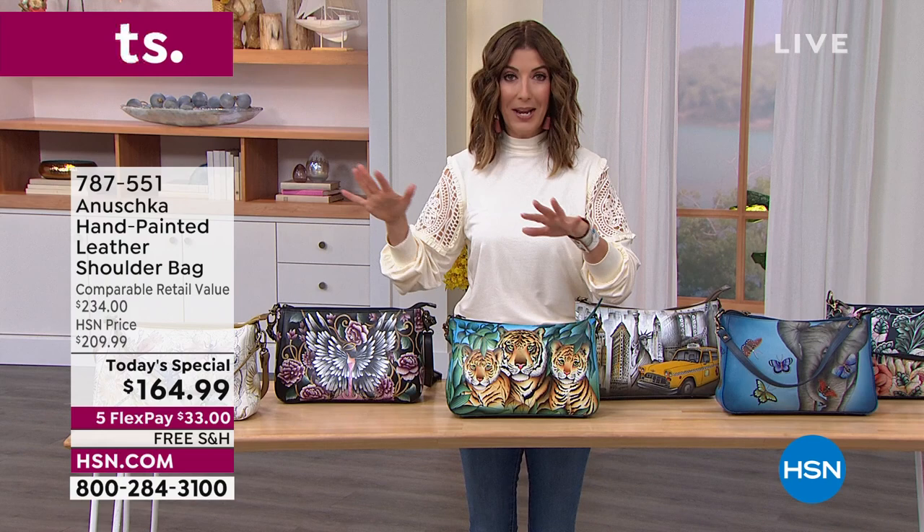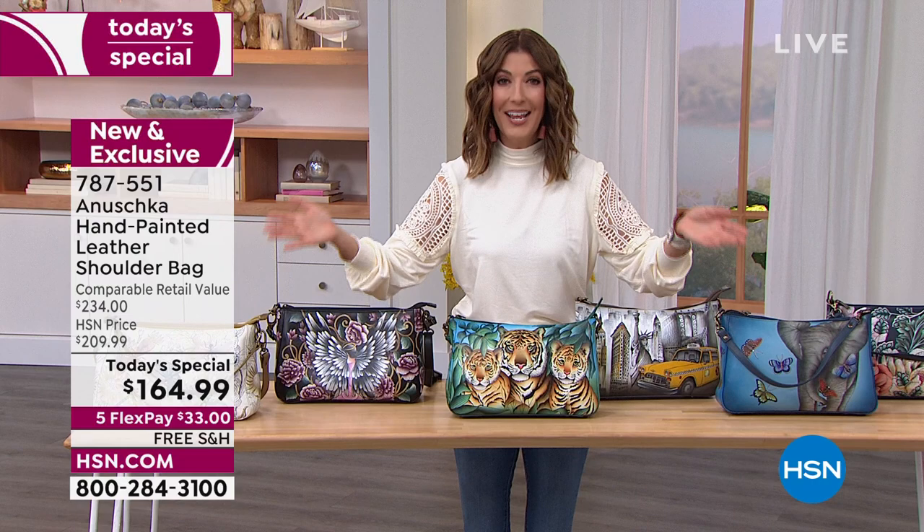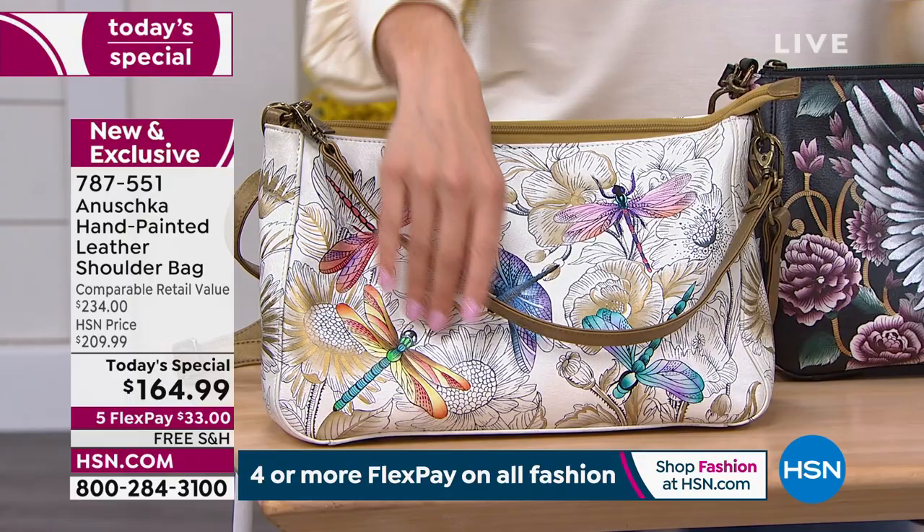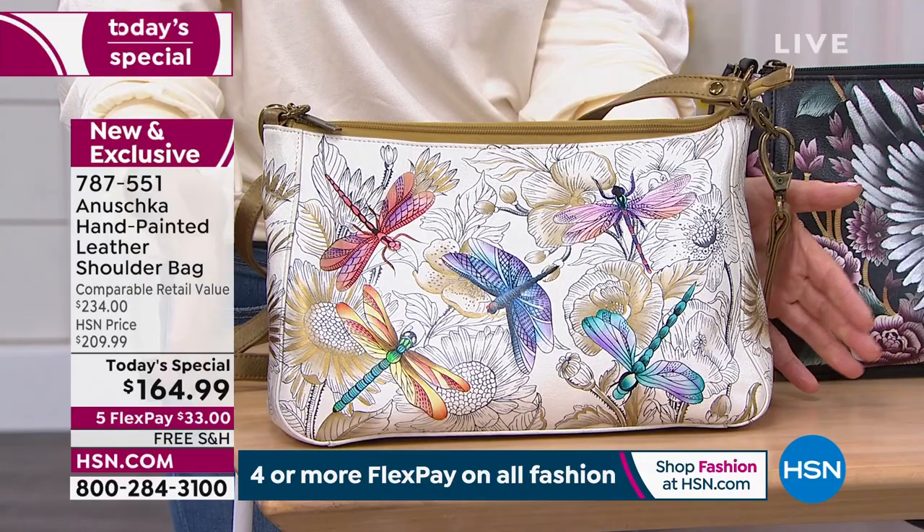Not only hand-selected premium leather — they're hand-sketched, hand-painted, and hand-signed. No two bags will look exactly alike. You're tuning in just in time for our best value of the day, the Today's Special — the very first of the year from Anushka — the brand new Dragonfly Meadow.